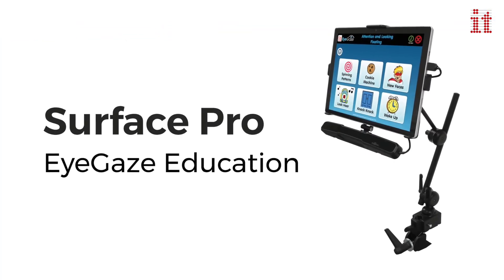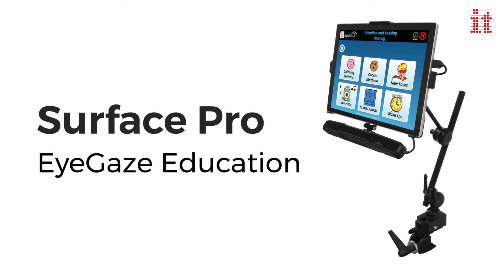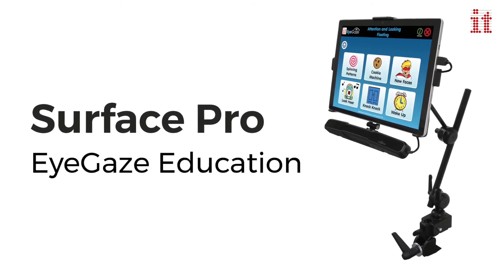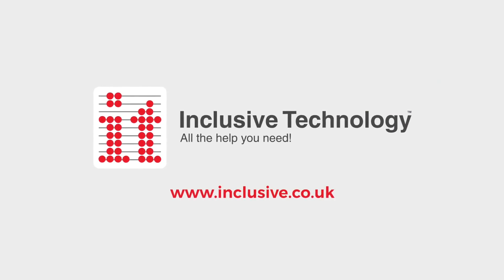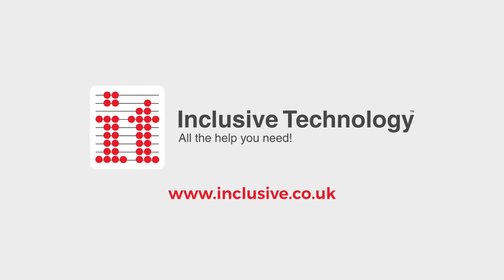Surface Pro EyeGaze Education — the portable, all-in-one eye gaze access solution. If you would like further details on these or any other products, please contact our information team.